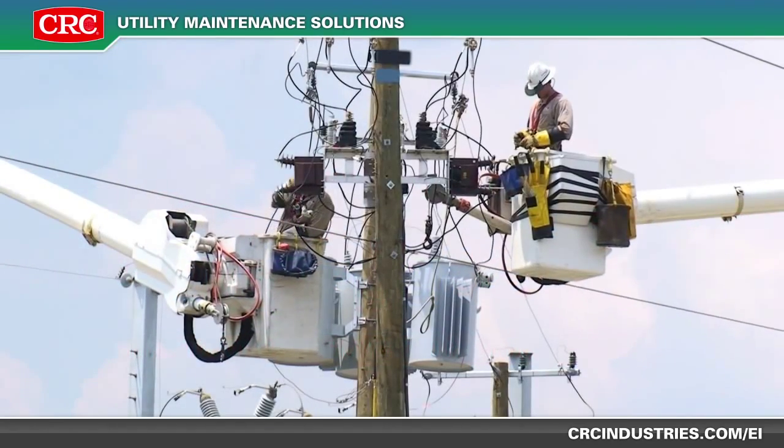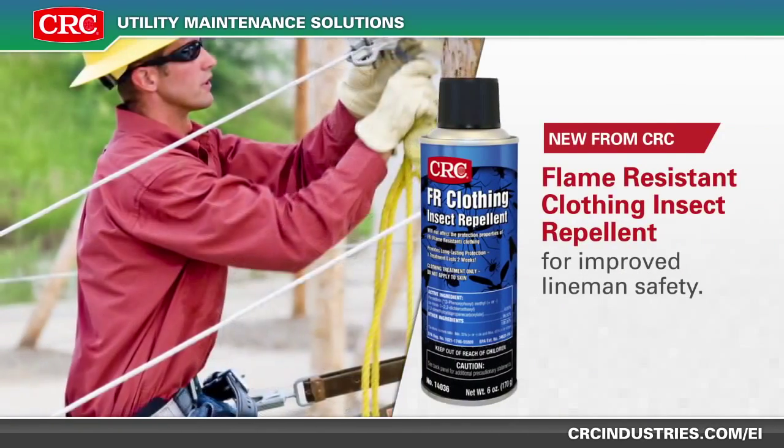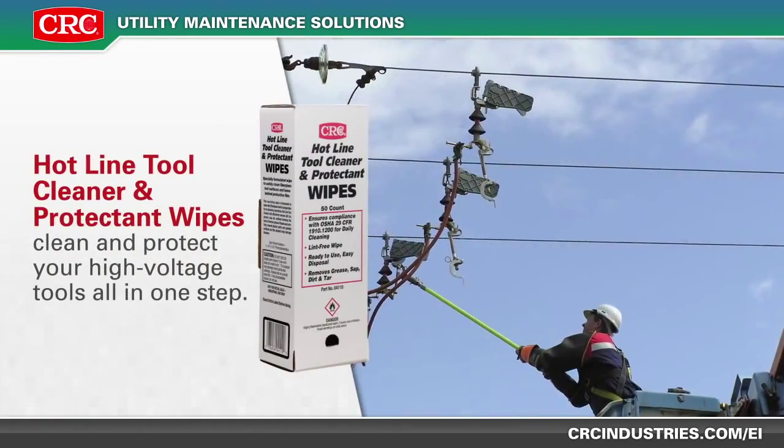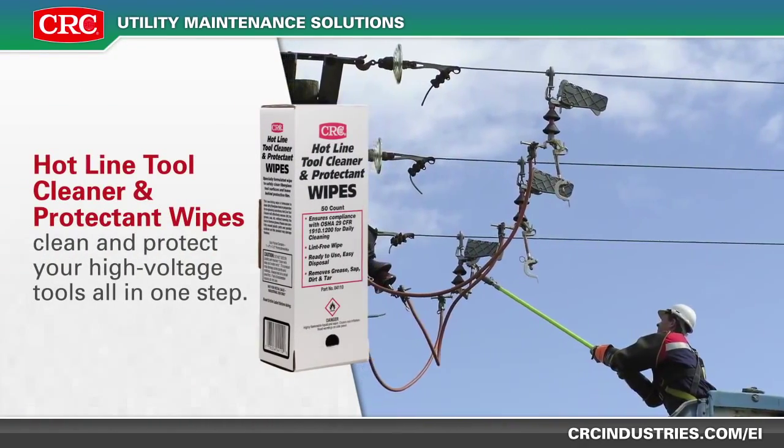CRC has expanded our solutions for transmission and distribution. We recently introduced our new flame-resistant clothing insect repellent for improved lineman safety. Our hotline tool cleaner and protectant wipes clean and protect your high-voltage tools all in one step.